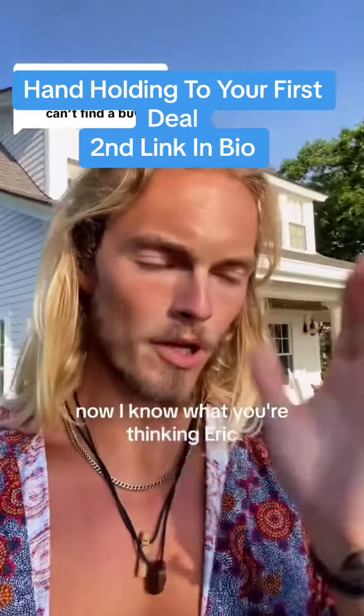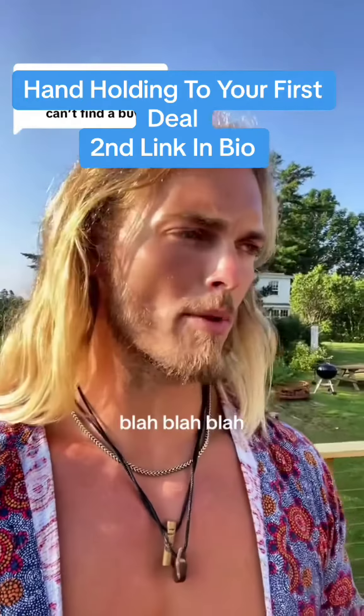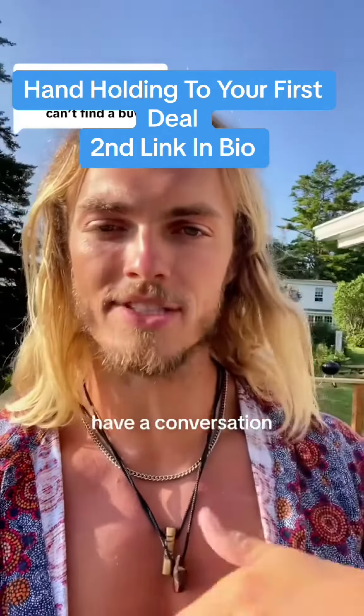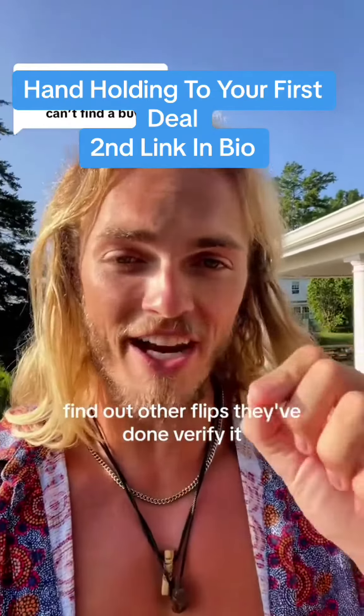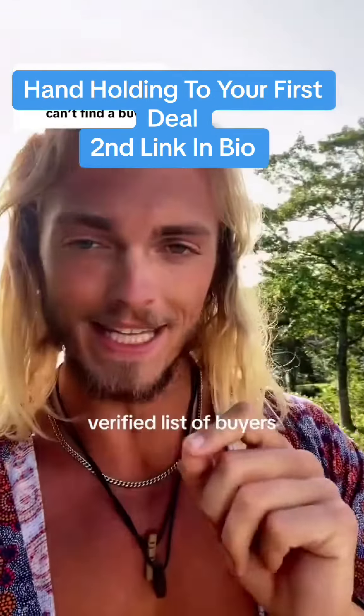Third one: Facebook groups. Now I know what you're thinking — all these buyers in Facebook groups are scams, none of them are real, blah blah blah. Do the work, screen them, get on the phone with them, have a conversation, build rapport, find out their entity name, find out other flips they've done, verify it. Do the work up front so you have a solid, vetted, verified list of buyers.